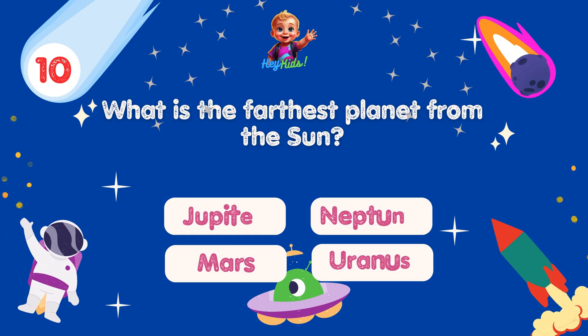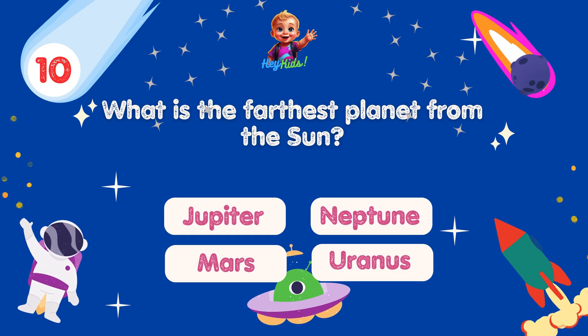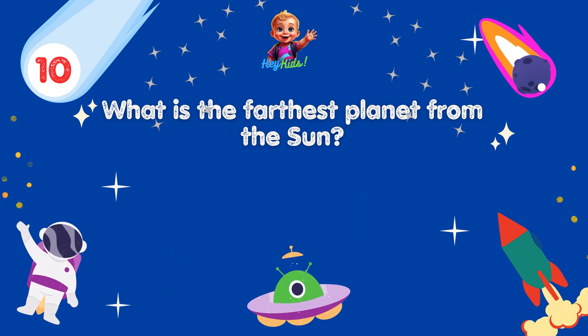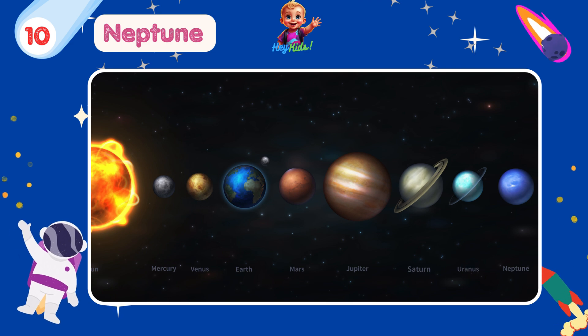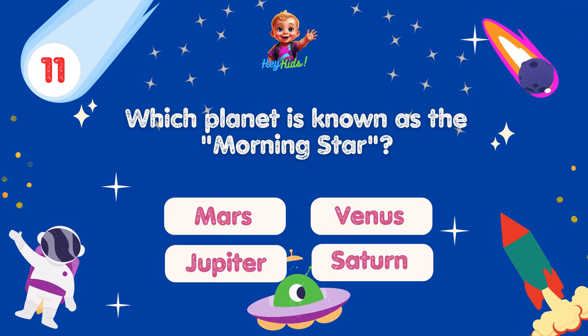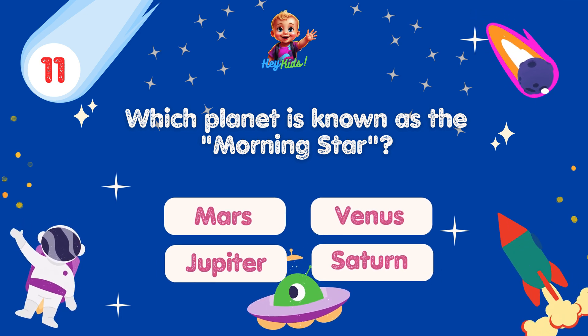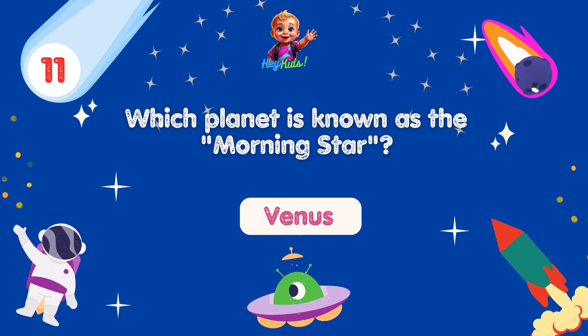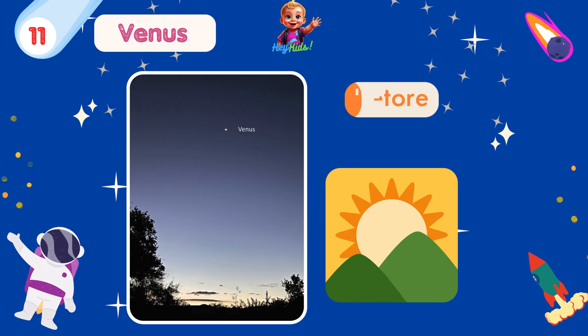What is the farthest planet from the Sun? Yes, you're correct! It's Neptune! Neptune is the 8th and farthest planet from the Sun in the solar system. Which planet is known as the morning star? Yes, you're correct! It's Venus! Venus is often called the morning star because it is visible in the morning sky just before sunrise.